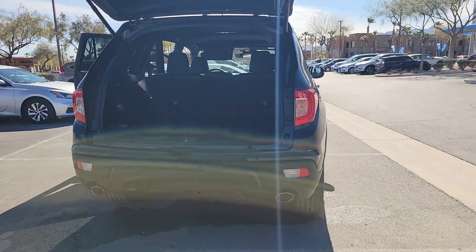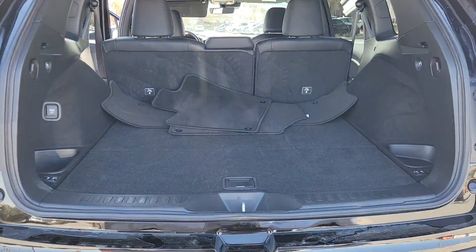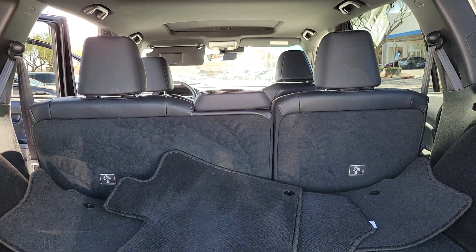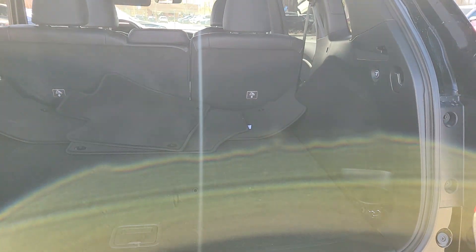Make your outdoor adventures fun and comfortable with seating for five, plenty of cargo space, flexible cabin configurations, smart tech, towing ability, and optional all-wheel drive. This innovative vehicle has your back. The following are some of this vehicle's highlighted options.